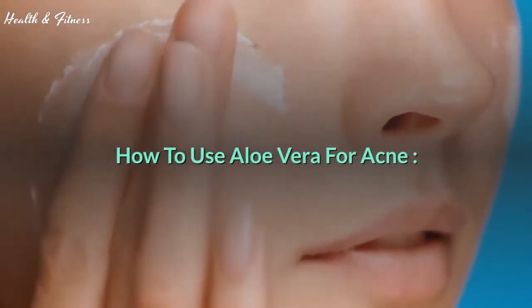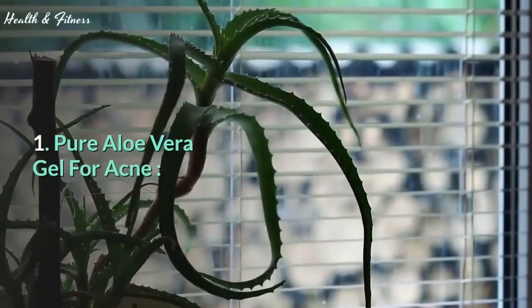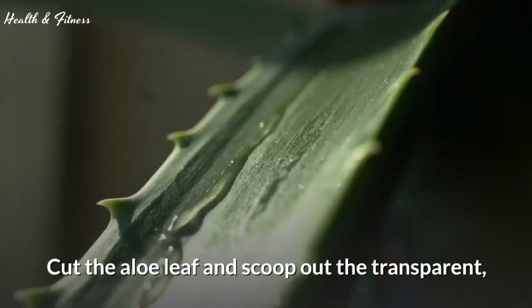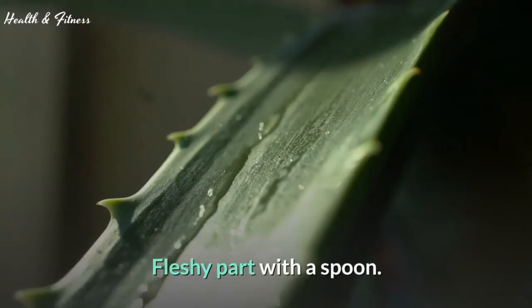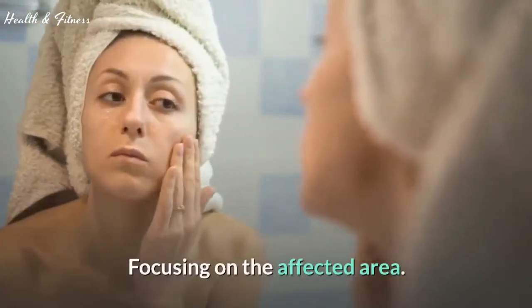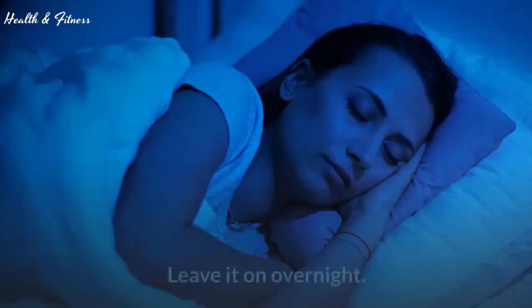How to use aloe vera for acne. 1. Pure aloe vera gel for acne. Cut the aloe leaf and scoop out the transparent, fleshy part with a spoon. Apply the aloe vera gel on your face, focusing on the affected area. Leave it on overnight.